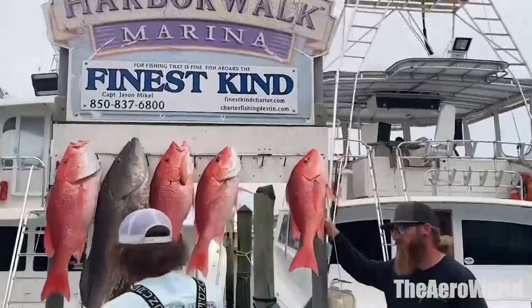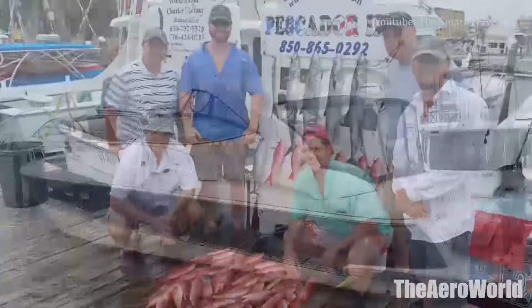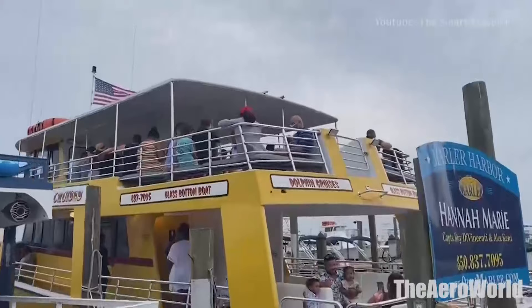If a relaxing stroll on the boardwalk is too calm of an activity for you, consider something more exciting. From the boardwalk, you can embark on a number of different adventures. There are places to rent kayaks and paddleboards, as well as stands selling parasailing and jet skiing excursions.